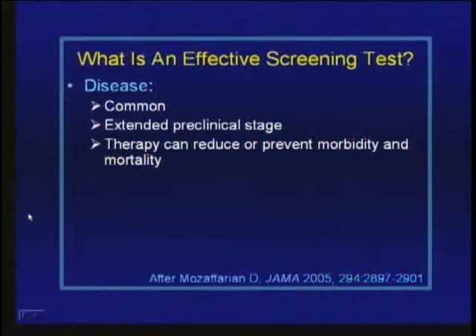Dari Morzafarian, who is a cardiology fellow here and now is on the faculty at Harvard, published an article in JAMA listing the features of an effective screening test. The disease-related features are: first, the disease should be common; it should have an extended pre-clinical stage; and there are therapies available that can reduce or prevent mortality and morbidity. It's obvious that cardiovascular disease meets all three of these criteria.